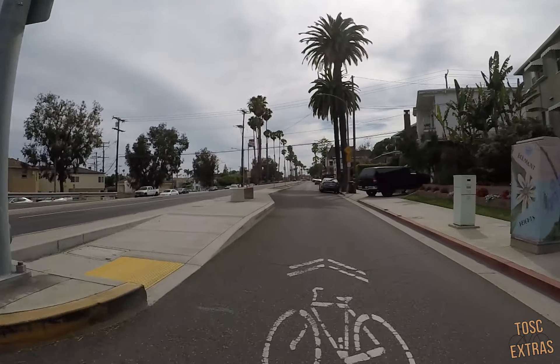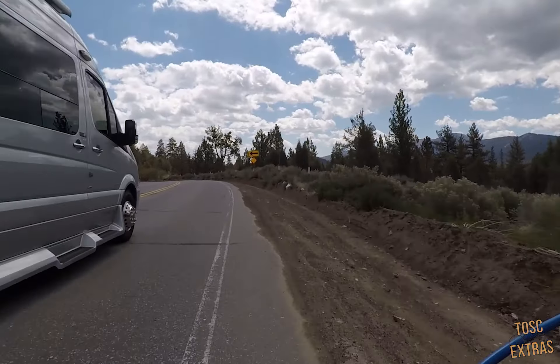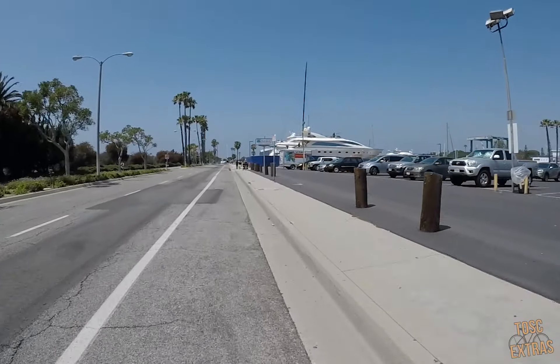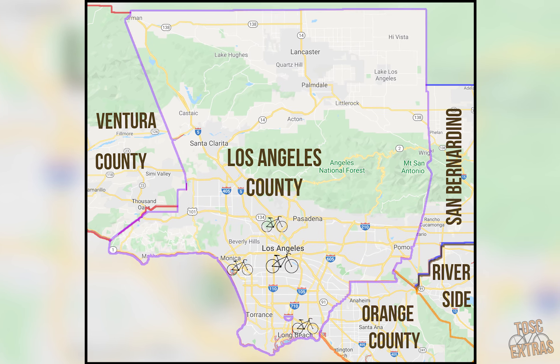This video will discuss the various bike lanes you'll encounter, the rules when riding on them, and how to properly share the lane with cars. After watching this, you will be ready to navigate the road safely and efficiently. Let's jump into it, right in the heart of Los Angeles.